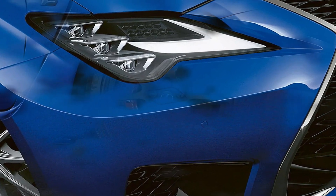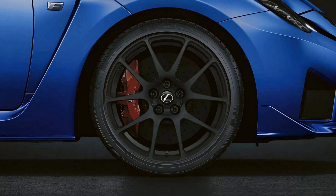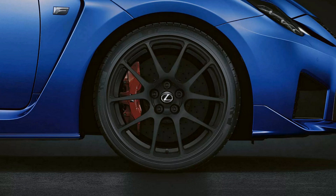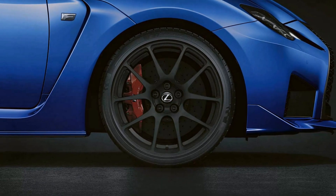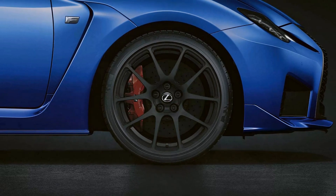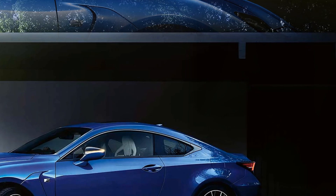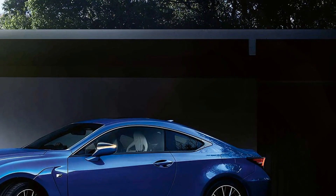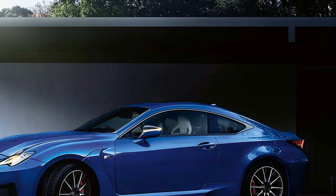Visibility is also a key consideration in the design of the RC F. The vehicle features a low-slung design with a wide stance, providing a commanding view of the road ahead. Optional features such as the adaptive front lighting system can enhance visibility during nighttime driving by adjusting the headlights based on steering input, illuminating curves and corners for improved safety.